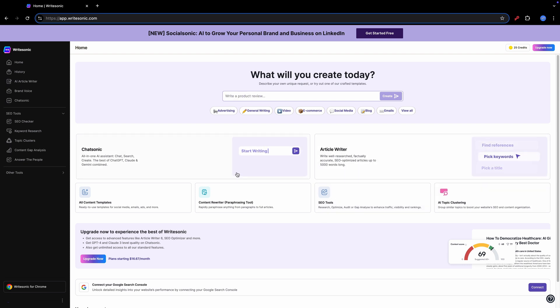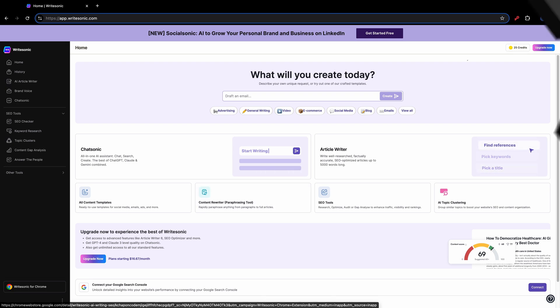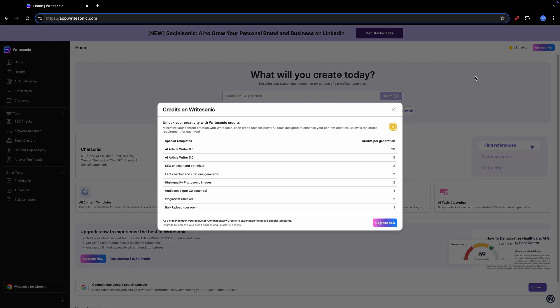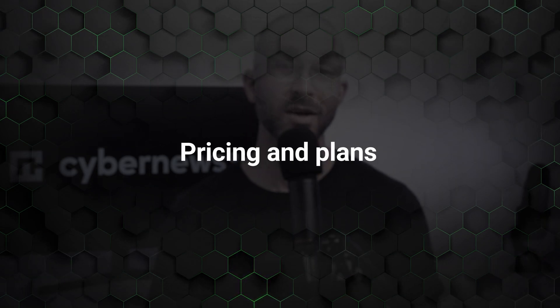At first glance there's quite a lot of stuff, but everything's categorized, so I had no problems figuring out what's where in just a few minutes. Finding the main tools like Chatsonic or Photosonic was easy, but more on those later. Another thing you might notice is that I have 25 credits with the free plan. Do I need more, or should I upgrade to premium? To answer that, let's take a look at what kind of plans WriteSonic offers.